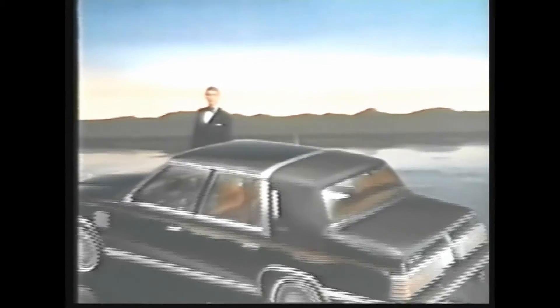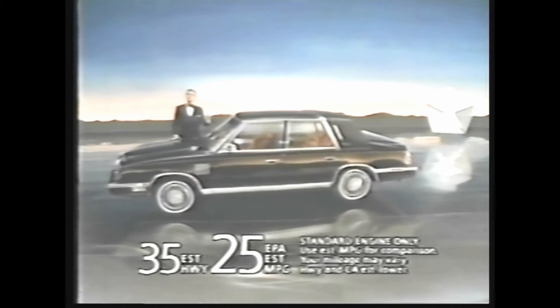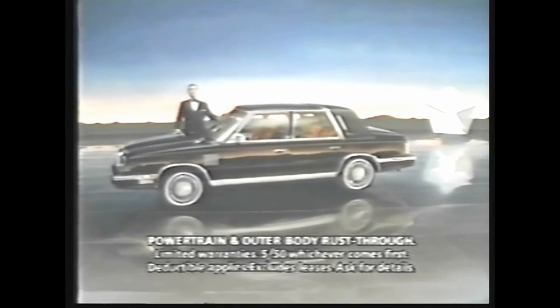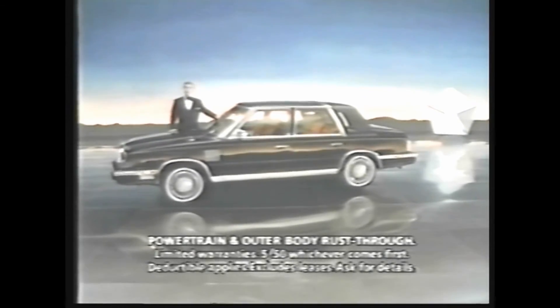Prepare yourself for the new world of Chrysler technology, where an electronic cockpit helps keep you secure and where you sit in the lap of luxury. The 1984 front-wheel-drive New Yorker — Chrysler's most technologically advanced luxury car. Here is available turbo power, the new way to achieve extra performance, impressive mileage, a quiet luxurious ride, and Chrysler's five-year, 50,000-mile protection plan.